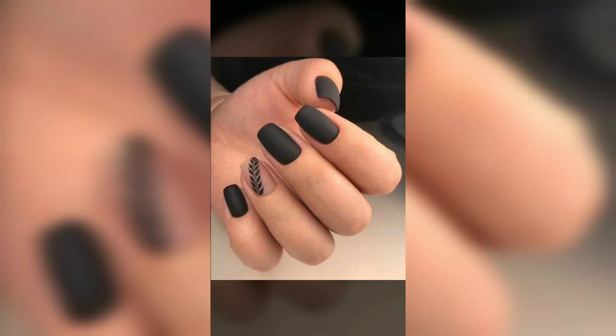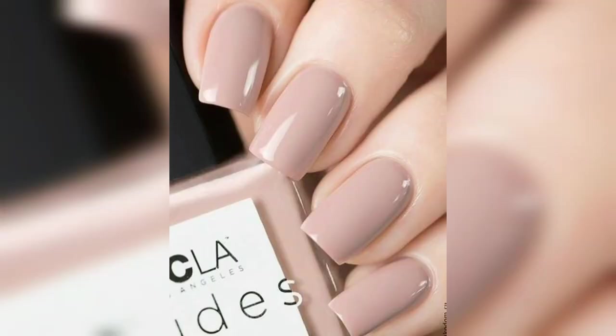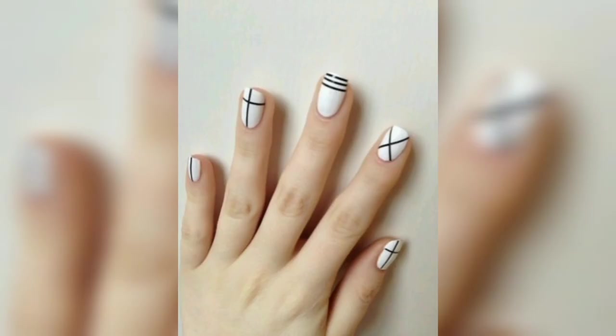What do you get when you play with a simple black polish base, some striping tape, and a powder finish? A defined, stunning, and salon-worthy creative look. If you are looking for something fresh and fun, then this design is the perfect choice.